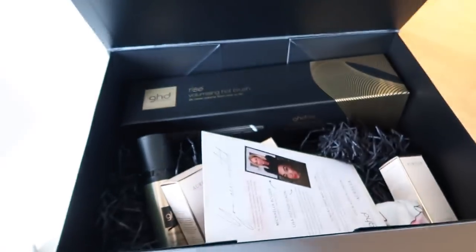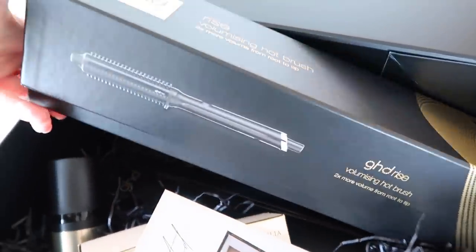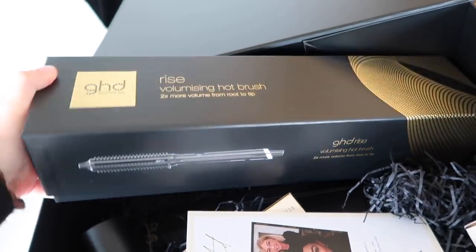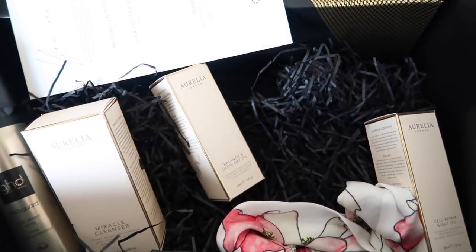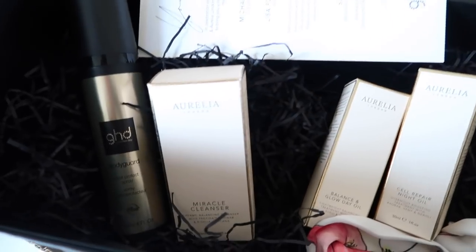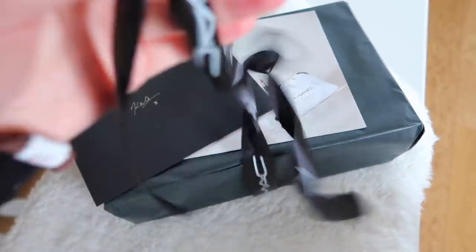I'm home now and I actually didn't buy anything — I found the shops quite underwhelming, a lot of it really wasn't my style. But I've just come home to a really nice delivery from GHD — it's their Rise Volumizing Hot Brush and I am very excited about this. I've been looking at loads of tutorials of people using it and it looks really really good, so I'll definitely have to do a tutorial. They also sent some Aurelia London bits — I currently use their CBD serum which is incredible, and I'm excited to try the day oil, night oil, and cleanser.